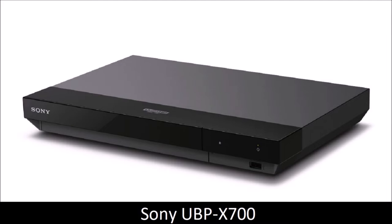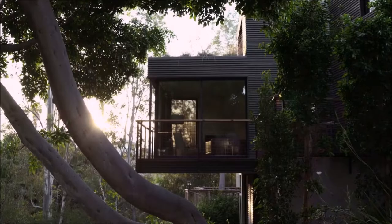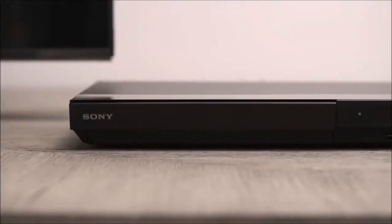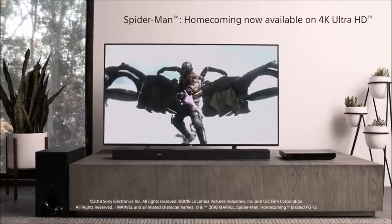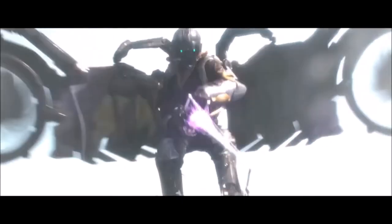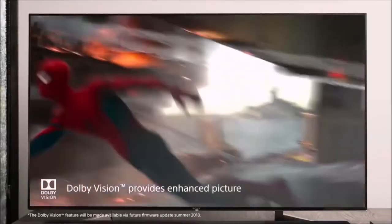Sony UBP-X700: best Blu-ray player for most people. For less than $250, the Sony UBP-X700 is a full-fledged Ultra HD Blu-ray player at a bargain price. In addition to playing Ultra HD Blu-ray discs, 4K streaming is also possible, and upscaling low-resolution content to 4K does not show any weaknesses.